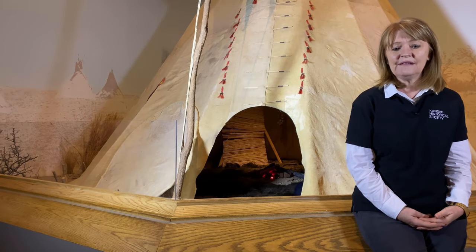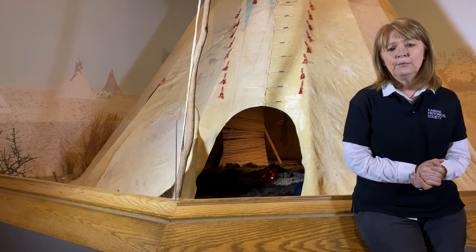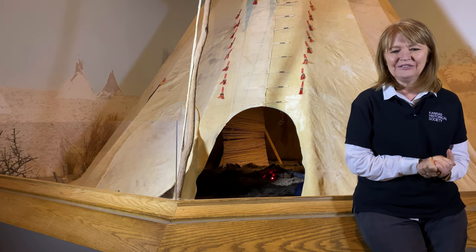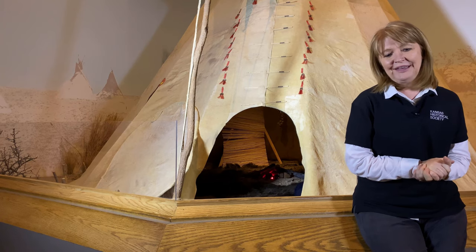Hello there. The Kansas Museum of History Exhibit Gallery is so quiet these days. We remain closed due to COVID. Trey and I are certainly missing the laughter and the chatter of the young students who visit here each fall to learn more about Kansas history.